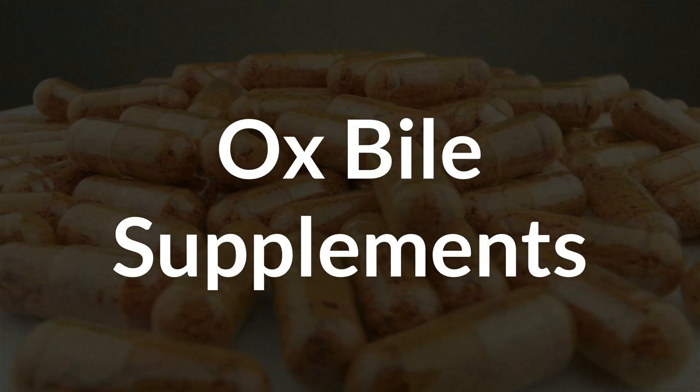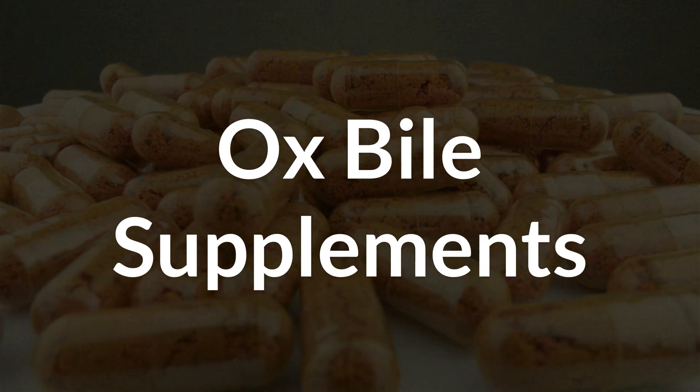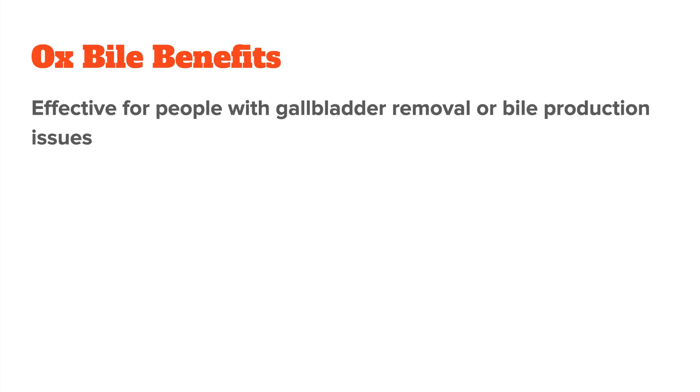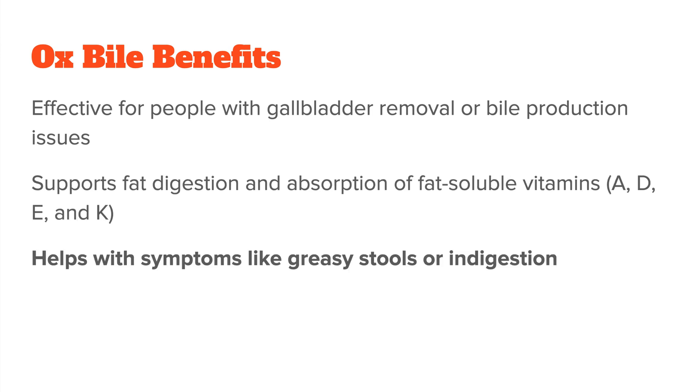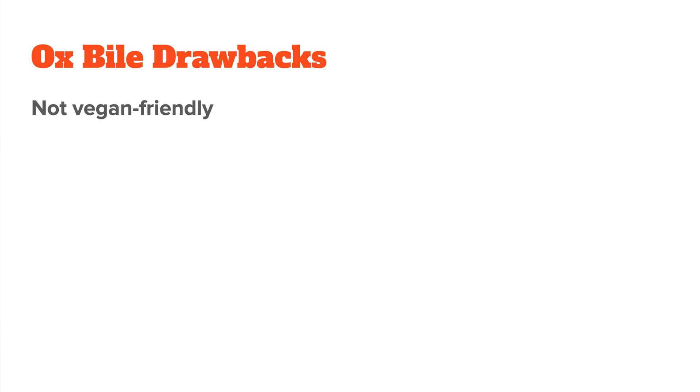Let's start with ox bile supplements. As the name suggests, these are made from the bile of oxen or cows. They mimic the bile your own body would produce, so they are the most direct form of supplemental bile. They're especially common among people who have had their gallbladder removed, because their body no longer has the reservoir needed to store and release bile. They also support fat digestion and the absorption of fat-soluble vitamins, since bile is needed for these functions. Ox bile supplements can help alleviate things like greasy or whitish stools or indigestion, which are common symptoms in people with insufficient bile production.